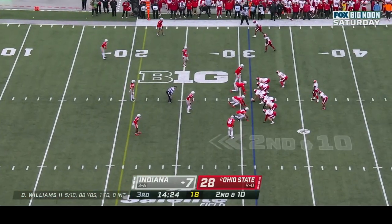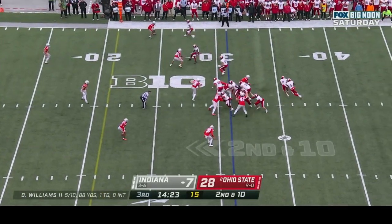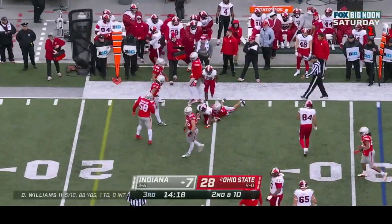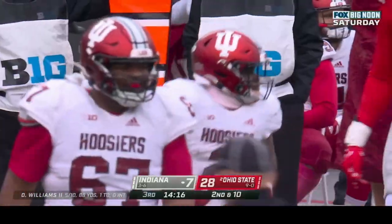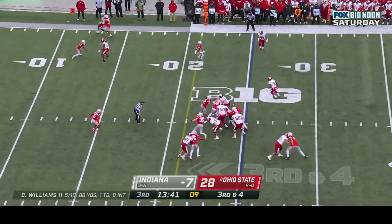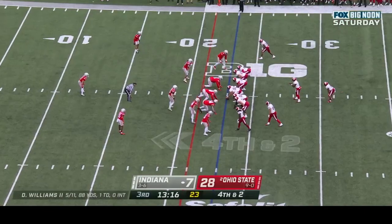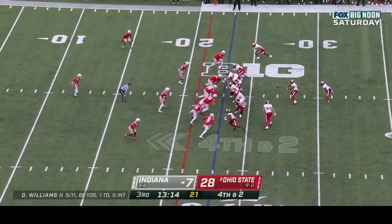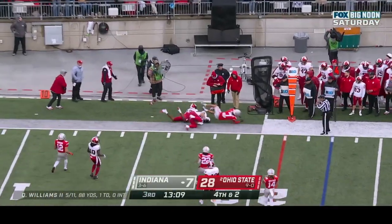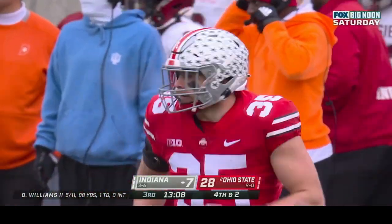Opening drive of the second half for Indiana — second down and ten at the Ohio State thirty-one. Shivers will get to the twenty-five — a nice run, gain of six. They'll go straight ahead with Shivers — fourth down and two at the twenty-three. Play fake, they dump it high and incomplete. Dexter Williams — Steinfeld was open but he threw it too high.